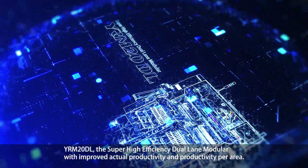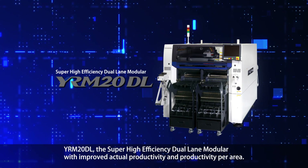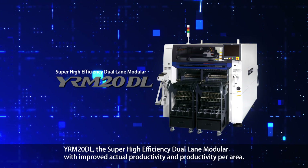YRM20DL — the super high-efficiency dual-lane modular with improved actual productivity and productivity per area.